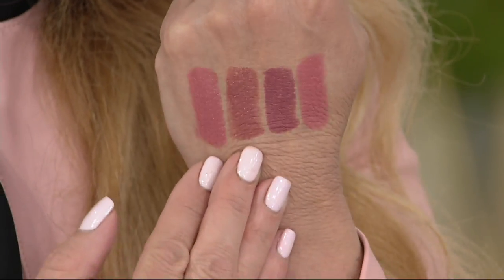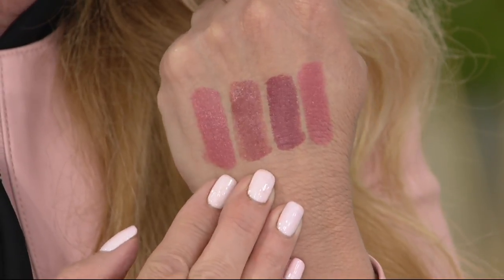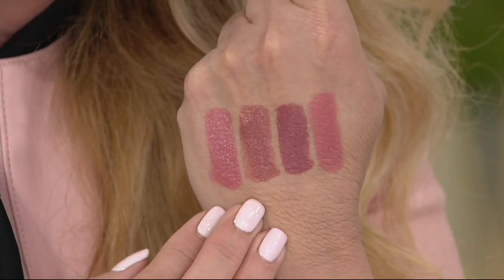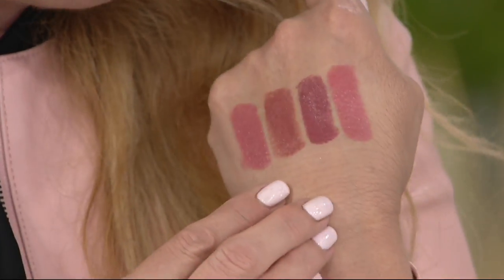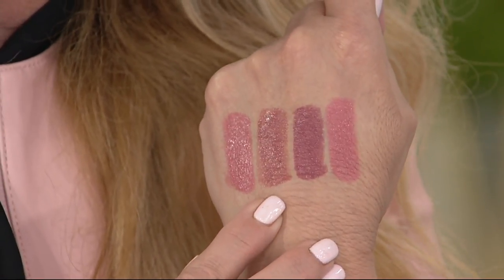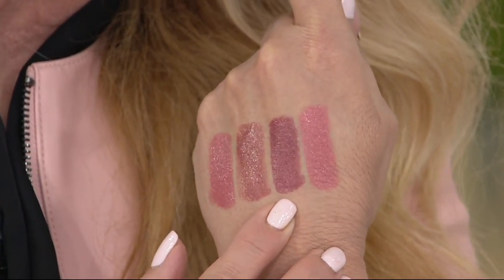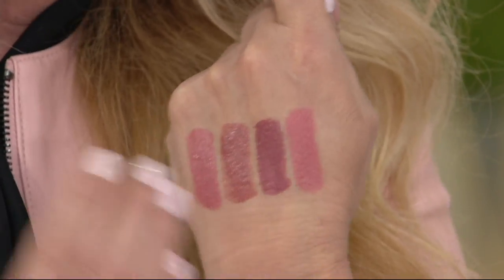What I did was take a traditional lipstick and give you four new nude shades in the Lip Rouge formula — one swipe, 40% more pigment than traditional lipsticks. I gave you the perfect colors: that perfect pink nude, that perfect brownie nude, a berry nude called Uptown Girl, and then a peachy nude. This is your perfect nude wardrobe.